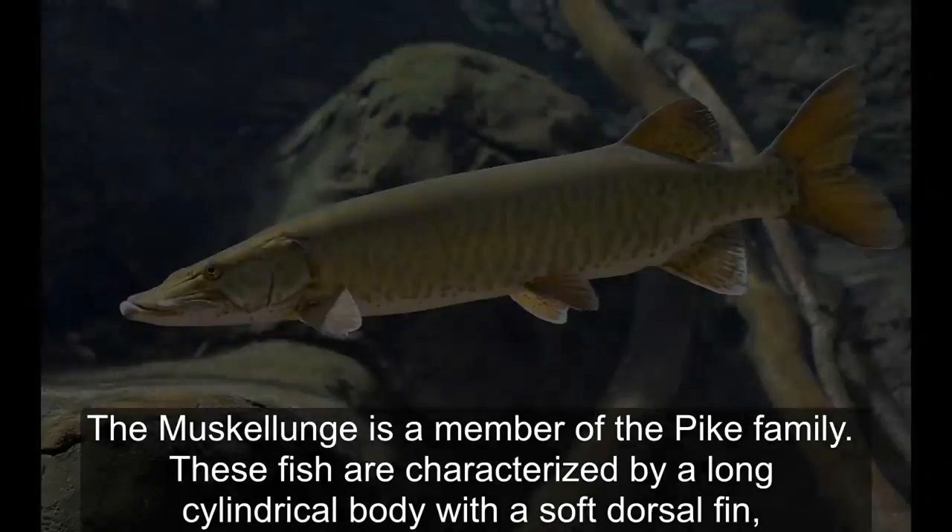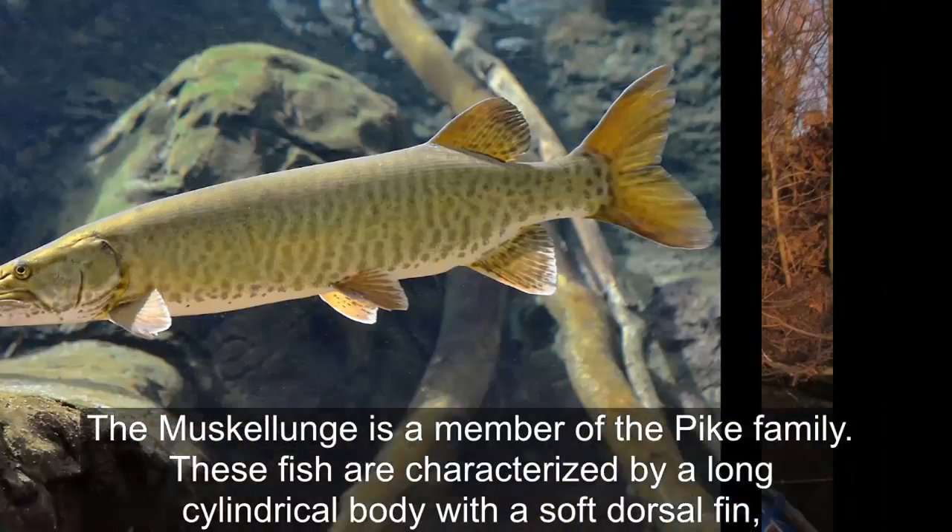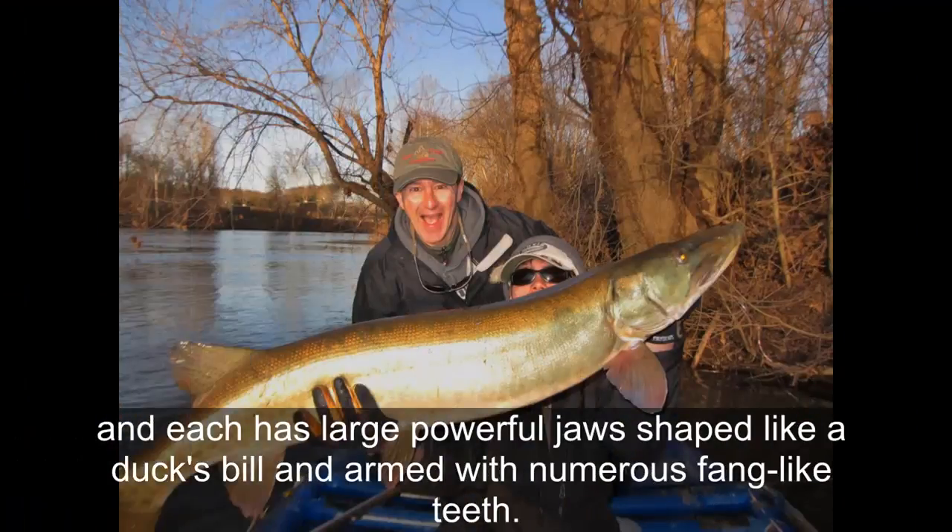Muskellunge. The muskellunge is a member of the pike family. These fishes are characterized by a long cylindrical body with a soft dorsal fin, and it has large powerful jaws shaped like a duck's bill, armed with numerous fang-like teeth.